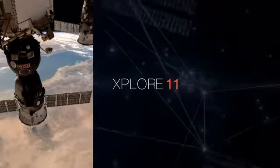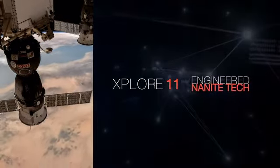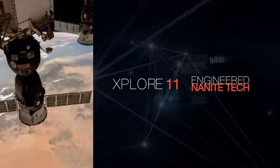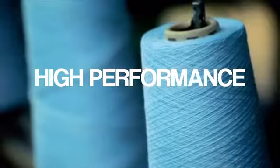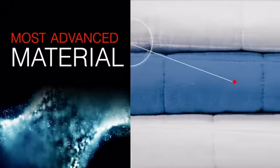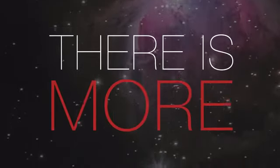Our patented Explore 11 material, with engineered nanite technology, discovered by NASA, perfected by us. High-performance micro-strings, ready to perform the next time you need it. But wait, there is more.